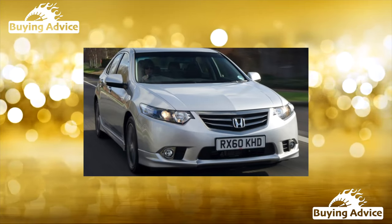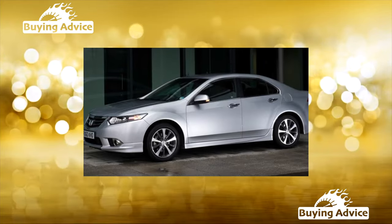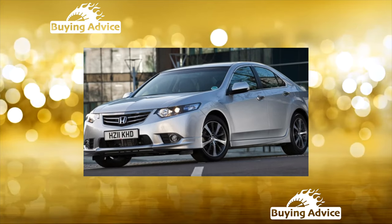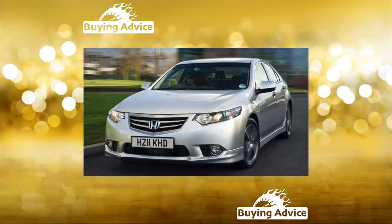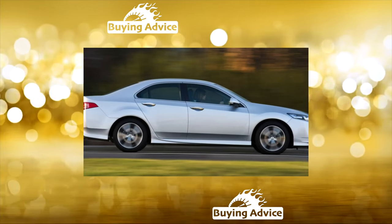It turns out that creating a new car in the image and likeness of the previous one is not so simple. The Japanese honestly tried to fix the bad and make the good even better. But it turned out, alas, worse. The 8th Accord, CU Index, turned out to be more complicated and more expensive, and at the same time it lost the outward dashing and youthfulness of the 7th generation model.